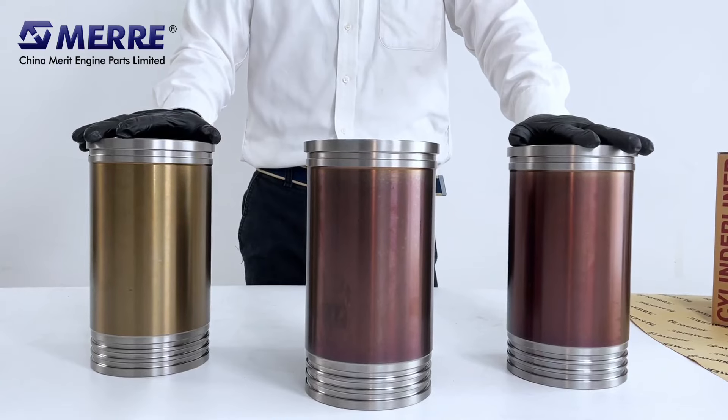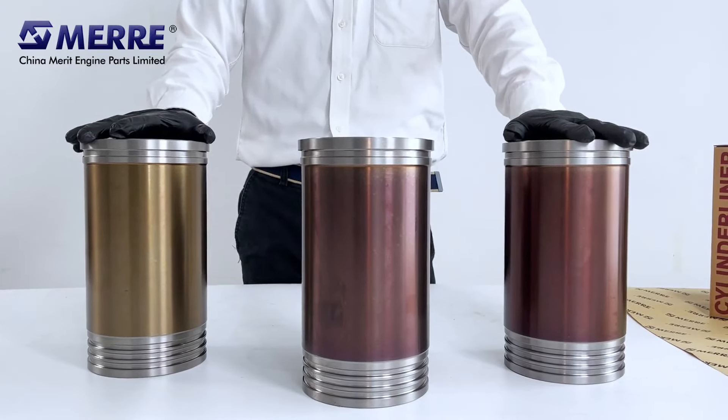We could also supply you the original metal color, or black phosphate plating pipe if you need.